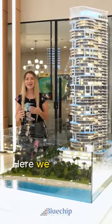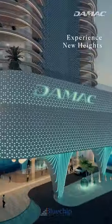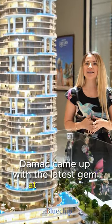Hello everybody! Here we are happy to introduce a vertical island living. After a grand success of Coral Reef and Volta, Damaft came up with the latest gem at Alsafo.